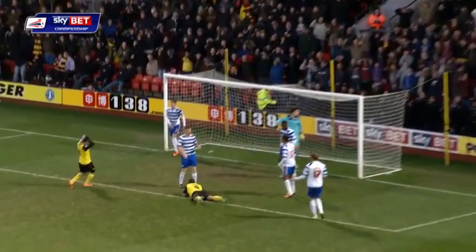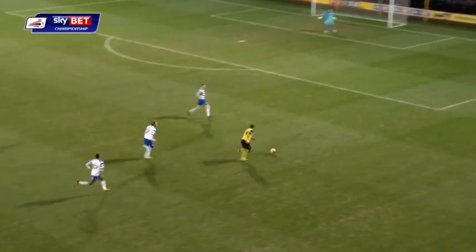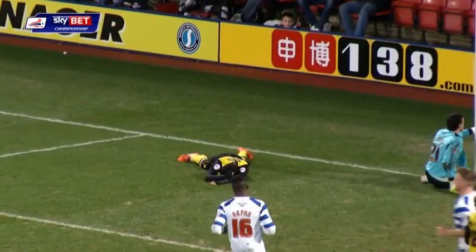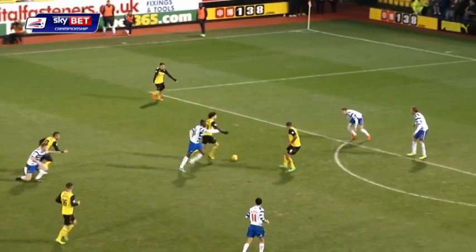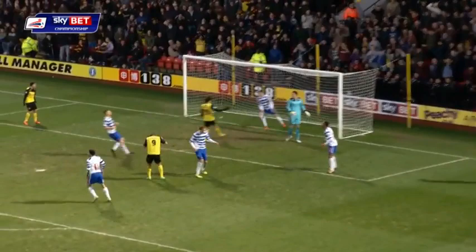Watford really piling the pressure on now. Troy Deeney forced wide, it's a dangerous ball in though. So far the defence is holding firm. Fabrini looking to win it, pulled back by Doily, again Deeney on the end of the chance. They've had to soak up so much pressure in this second half of Reading but they are almost there.